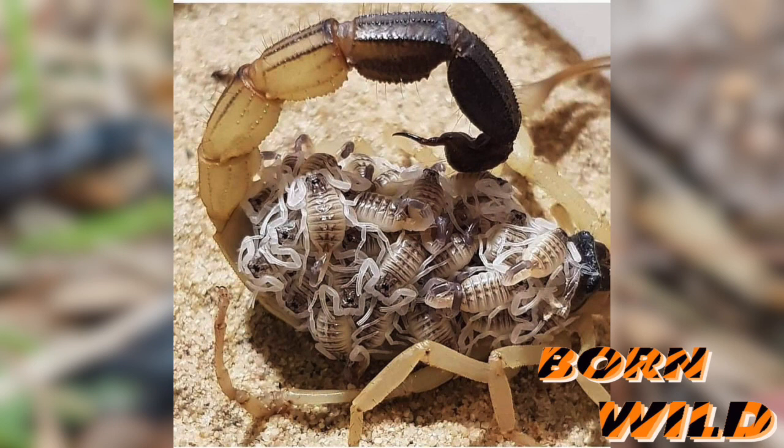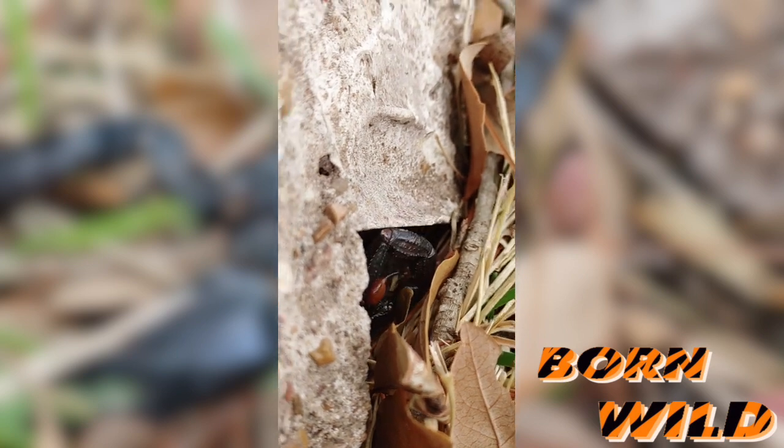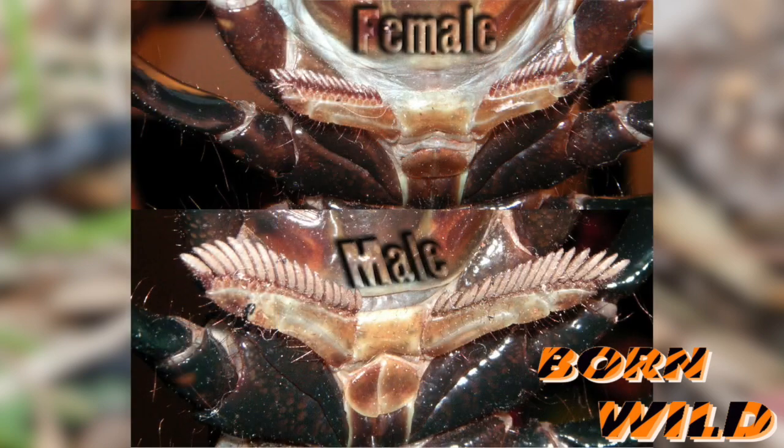If you're wondering if your scorpion is a male or female, the sexing of a scorpion is rather easy. Under the scorpion, there are feather-like comb appendages on the ventral abdomen. These are called pectines. The pectines in males are large, and in females shorter. Simple.